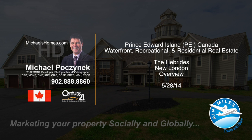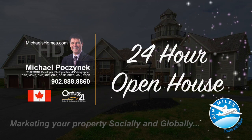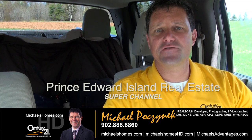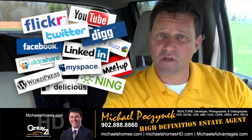Hello and welcome to Michael's Homes HD, Prince Edward Island's number one source for high-definition real estate video. Welcome to Prince Edward Island's Real Estate Super Channel. I'm your host, Michael Posnick, with Century 21 Northumberland, marketing your properties socially and globally.